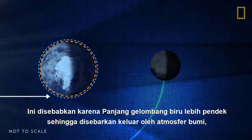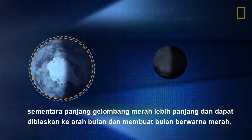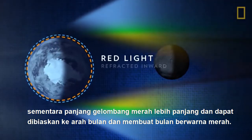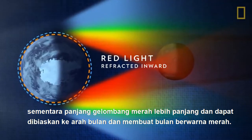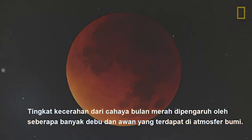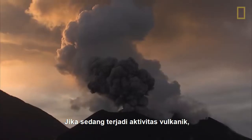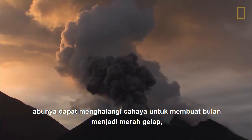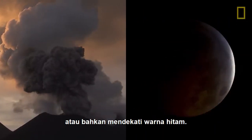While shorter blue wavelengths of light are scattered outward by the Earth's atmosphere, longer red wavelengths are refracted, or bent, inward toward the Moon, making it appear red. The brightness of the Moon's red glow depends upon how much dust and clouds are in the Earth's atmosphere. Following volcanic activity, ash can block out enough light to render the Moon a darker red, or even near black.